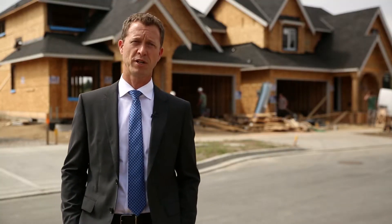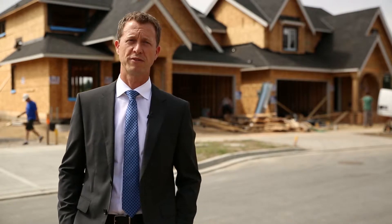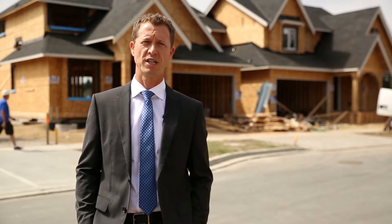Included in every Benchmark home is a fully finished basement with a separate entrance. The basements feature unbelievable entertaining spaces, an extra media room if you're looking for that, an additional bedroom in the basement, and a full bath.